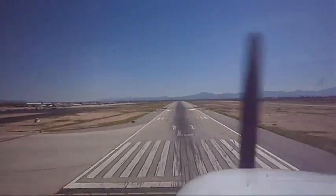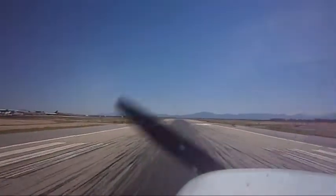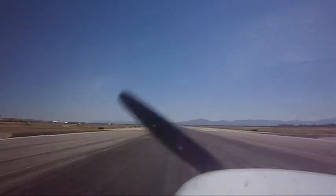Tucson Tower, King Air 770 Juliet Hotel, cleared for the visual 11 left. King Air 770 Juliet Hotel, Tucson Tower, runway 11 left, cleared to land, winds 180 at 4. Cleared to land, 11 left, Juliet Hotel.